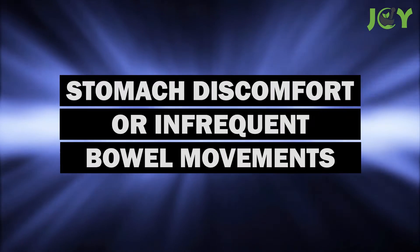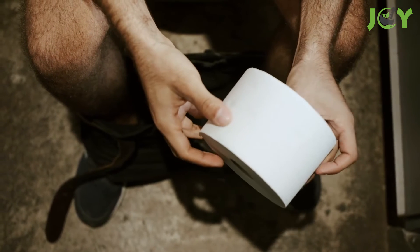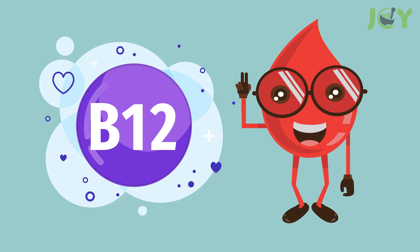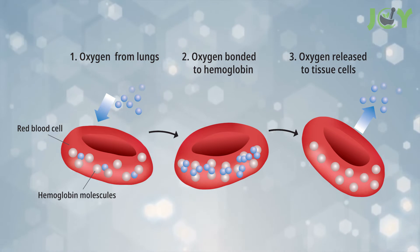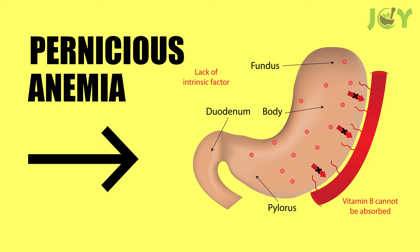Number 10: Stomach discomfort or infrequent bowel movements. If you find yourself dealing with constipation or stomach pains, it may not be down to what you had for lunch. Vitamin B12 helps your red blood cells function and aids in the creation of hemoglobin, a protein used to transport oxygen in the bloodstream. A B12 deficiency may result in pernicious anemia, in which your blood can't transport the necessary oxygen to your tissues, resulting in anything from diarrhea to nausea or even problematic bowel issues.